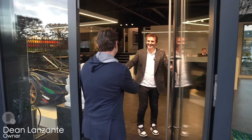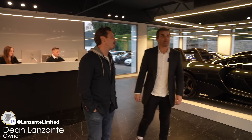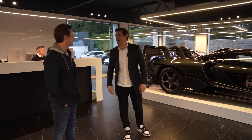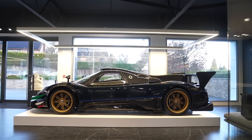Dean, how are you? Good to see you. Nice to see you. So this is it — this is the world-famous Lanzante workshop. Well, showroom. Front of house, yeah. Absolutely. A few bits and pieces. So the workshop's out the back. That's where all the special — well, everything's special in here, I suppose.